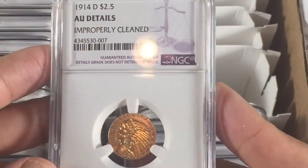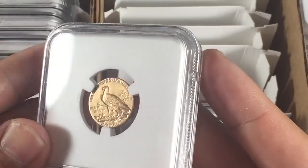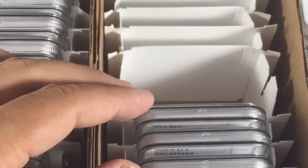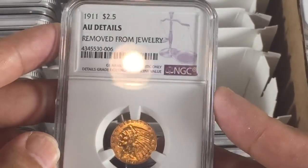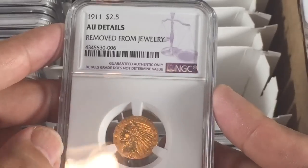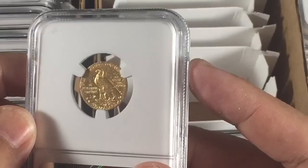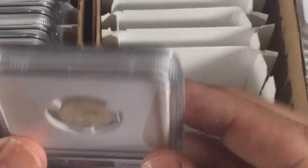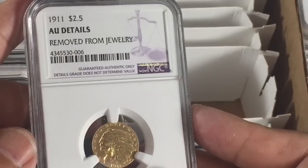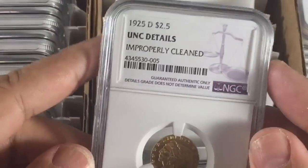Here's the 1914-D which came back AU details, as expected — not too much of a surprise. I just wanted to make sure they were genuine and real, which is why I sent these coins in. The 1911 AU details was a big disappointment. I was hoping for the 1911 weak-D. It had the wire rim perfectly from 12 o'clock to about 4 o'clock, but I guess the people at NGC didn't think so. At least it's authenticated.